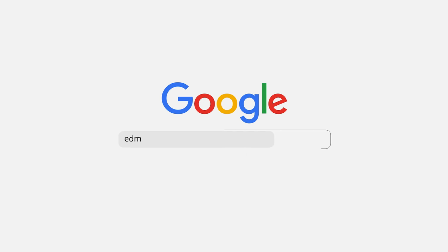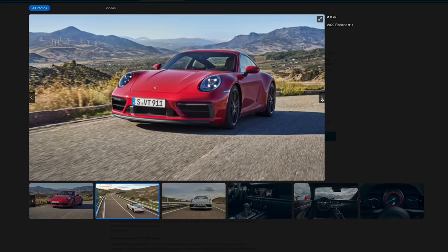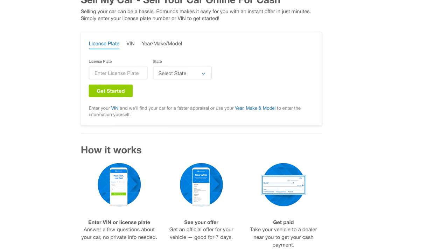If you'd like to know more about every 911, or in fact every car on sale today, go to edmunds.com. And if you want a cash offer for your current car, head to edmunds.com/sellmycar.